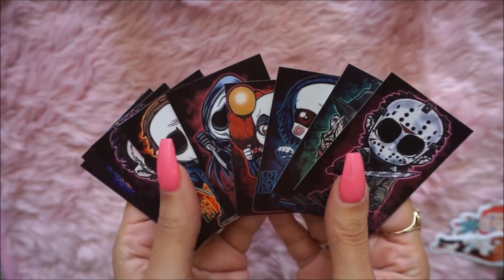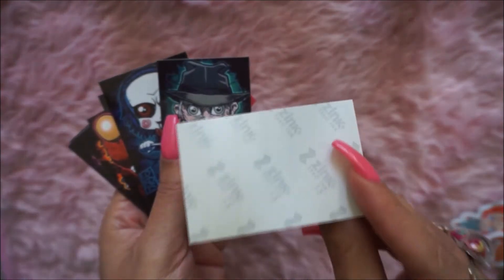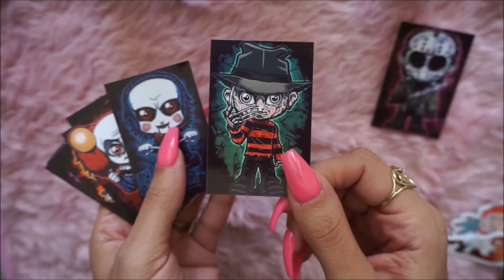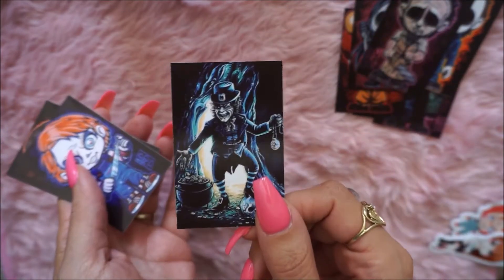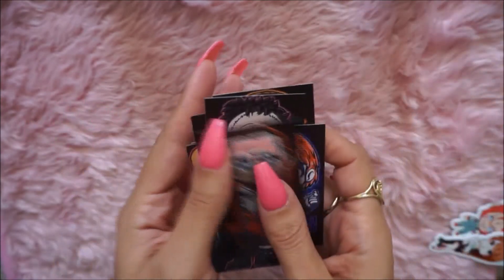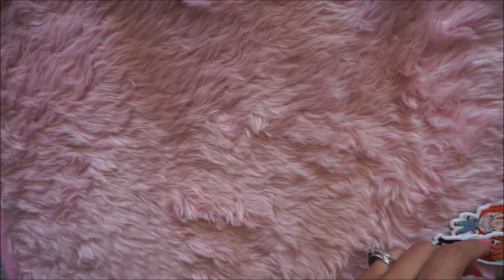I printed these off of Pinterest — these are all of the horror characters by Lord Mesa. I used my Polaroid Zip and they're sticker-backed, so I just printed them out and they came out super cute. I have Jason, Freddy, Saw, Scream, Mike Myers, the Texas Chainsaw Man, the Leprechaun, Chucky, and Hannibal. They came out so cute — even my husband asked me to print him some. I'm going to use them for Halloween time.